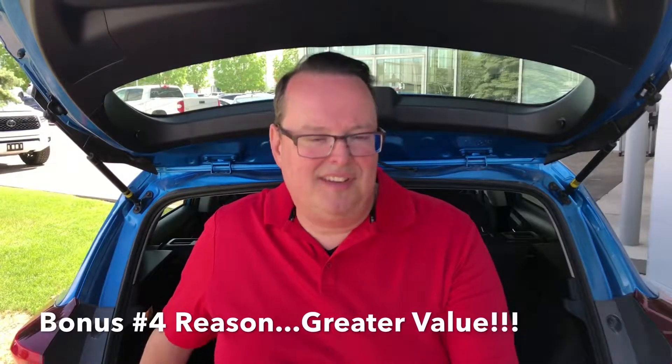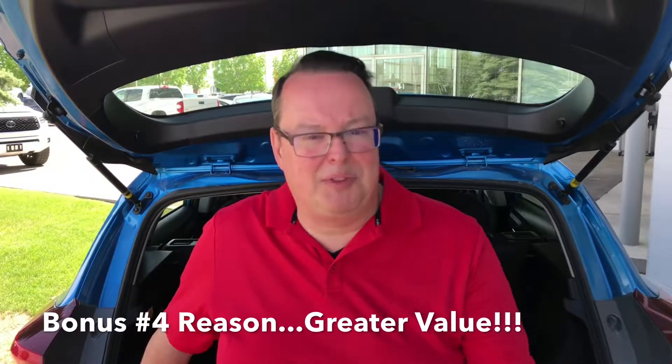That about wraps it up. Thanks for watching this video on why I think you should have a second, closer look at the Corolla iM. It really comes down to you — if you prefer something a little sporty and value handling, don't just pass by the Corolla iM. There's a lot of value here in this vehicle.